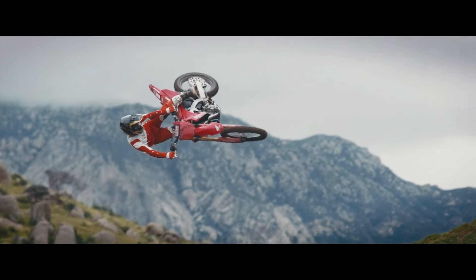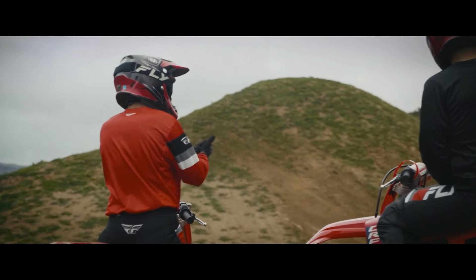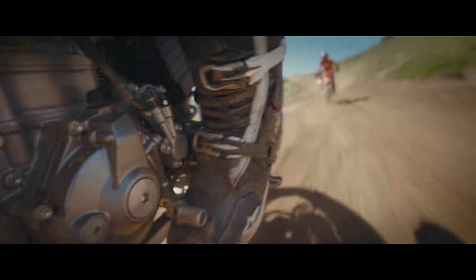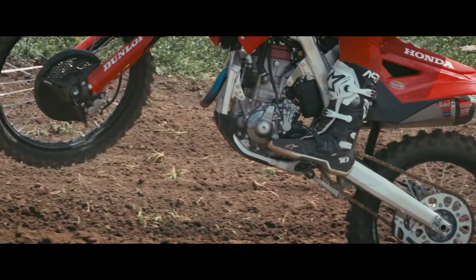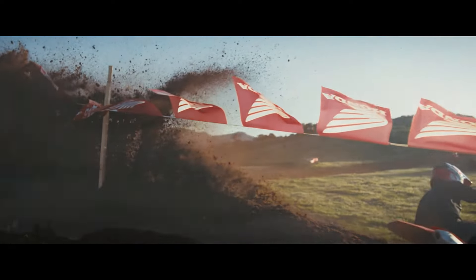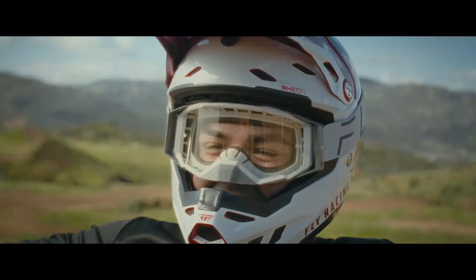The 2024 Honda CRF 300 is a versatile and capable off-road motorcycle that excels in various riding conditions. Its powerful engine, advanced suspension, and rugged design make it a top choice for off-road enthusiasts. Whether you're exploring the red rocks of Moab or the dense forests of the Pacific Northwest, the CRF 300 promises an exhilarating and reliable ride. So gear up, hit the trails, and experience the best of off-road riding with the 2024 Honda CRF 300.